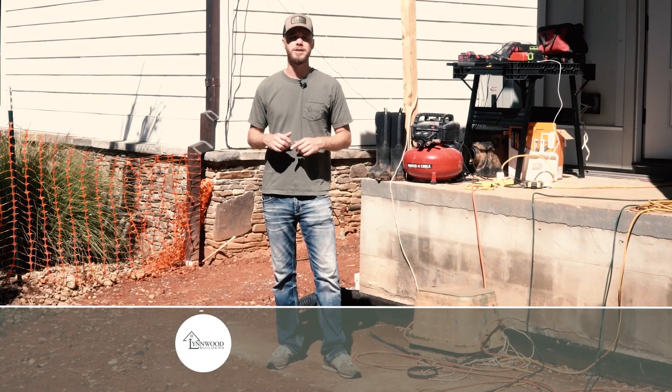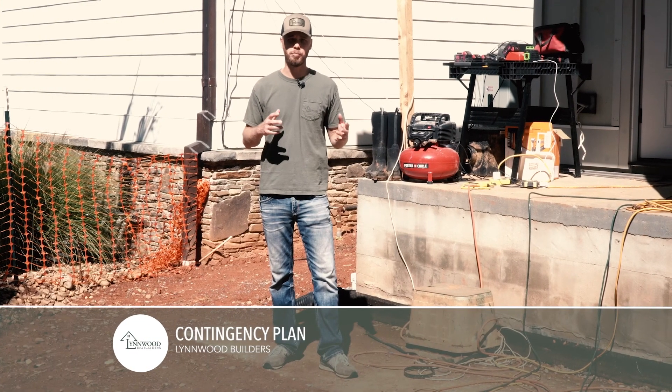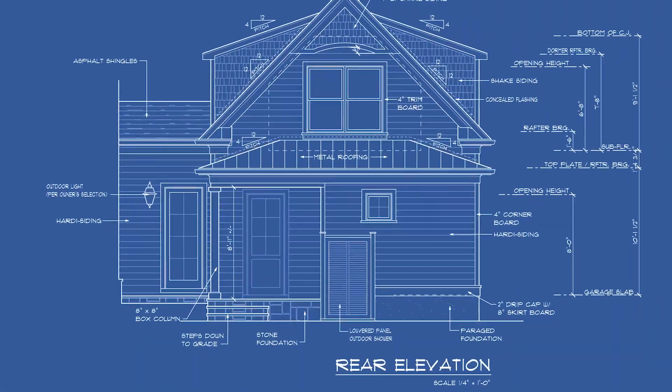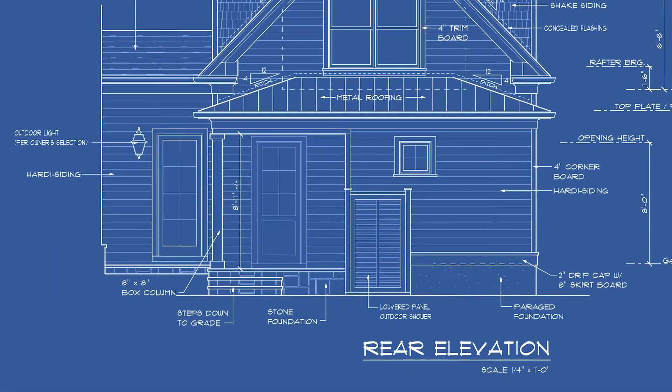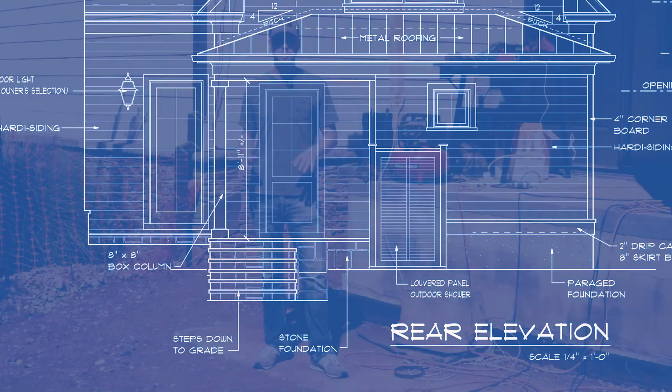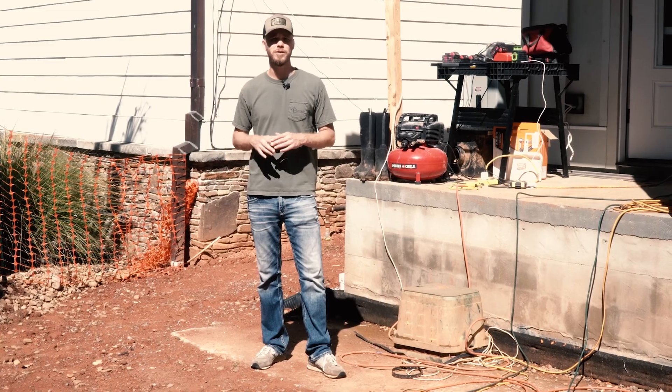You want to think about contingencies when you're doing a building budget. On the blueprint this entry only had two steps, but once we put the building here and established the final grade, we found out we needed five steps — so the contingency is going to save us on that one.